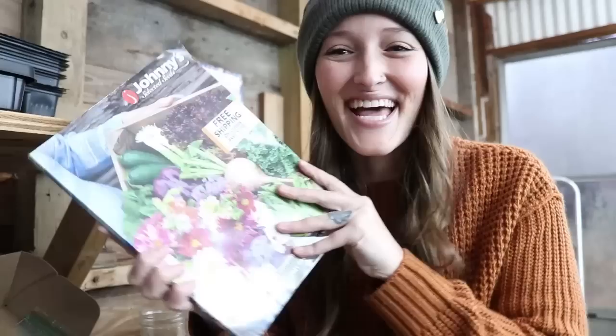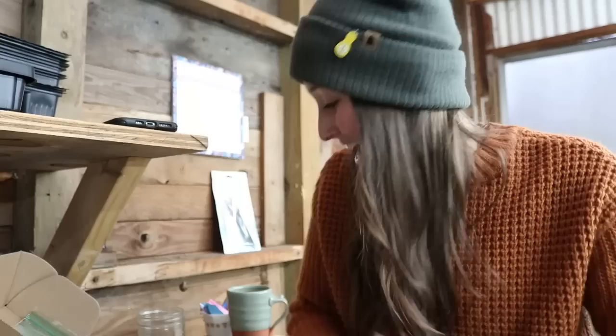Hey guys, Jill here. Welcome back to Whispering Mellow Farm. I'm at my greenhouse this morning. It's early and rainy, and when it is rainy in the wintertime, there's nothing else I want to do than grab my seed catalogs and start rummaging. I get asked a lot what seeds I'm growing for the spring, what I recommend, my must-haves, what I don't go a year without growing. That's what I'm going to dive into today.